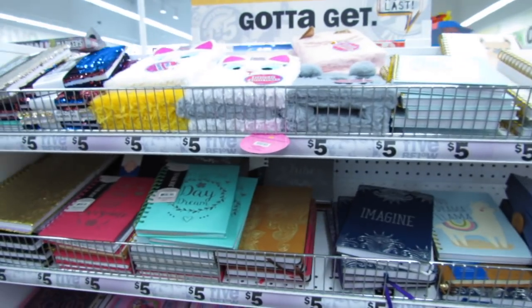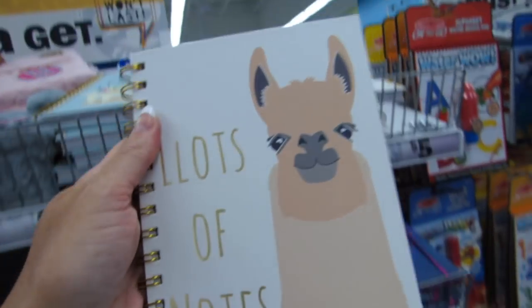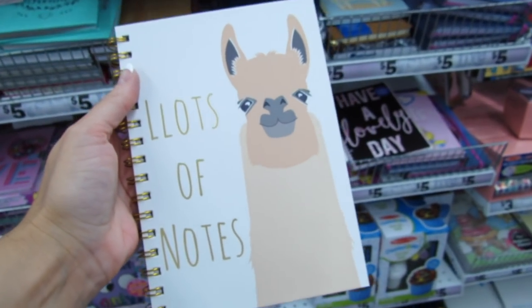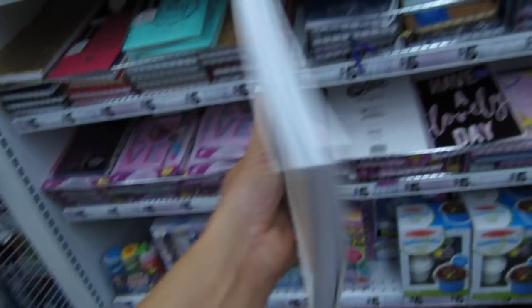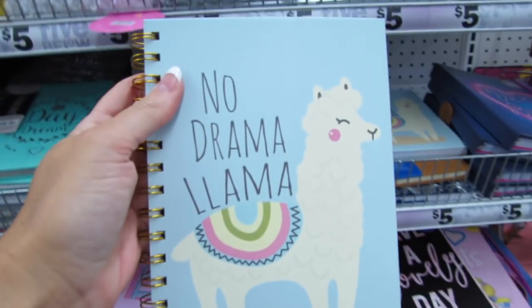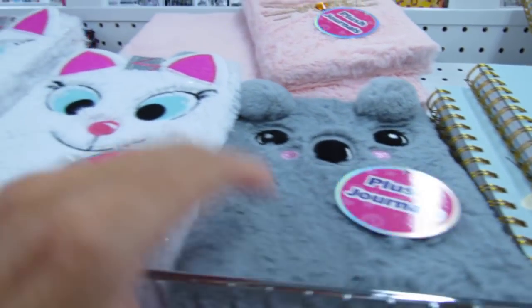You guys, I am back in Five Below and right away I'm seeing some really cute new things, like this little llama notebook. It says 'Lots of Notes' — notice the double L. These are so cute. You might have seen this one last week; this says 'No Drama Llama.'